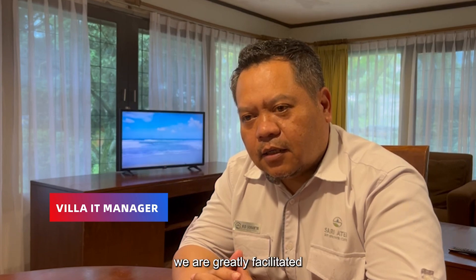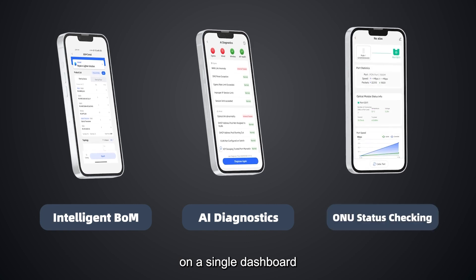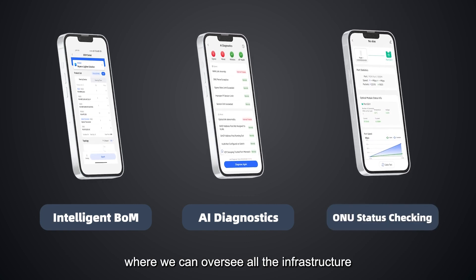With eLighton, we are greatly facilitated in terms of monitoring these elite services on a single dashboard, where we can oversee all the infrastructure.